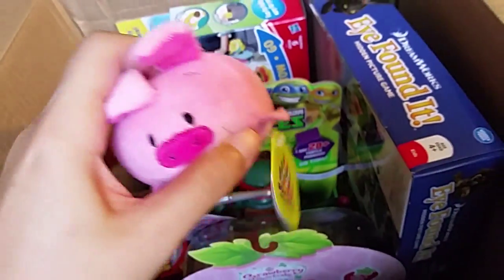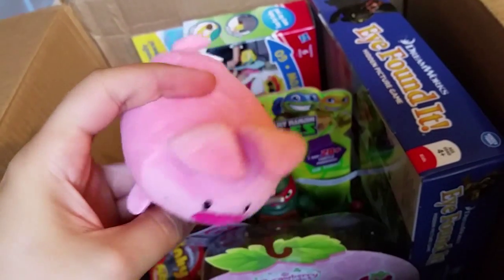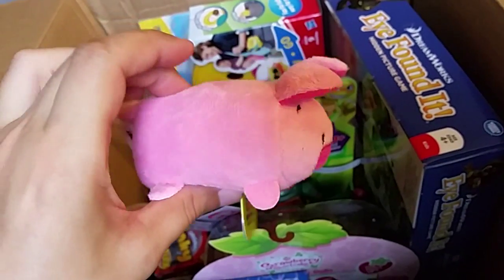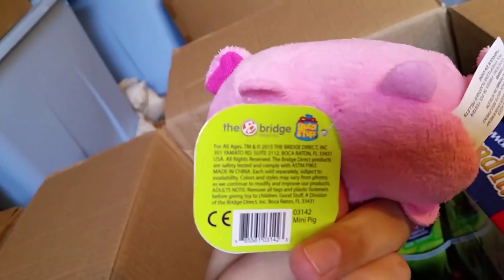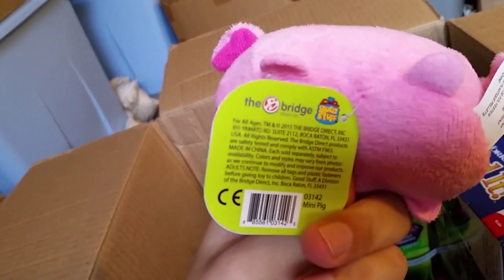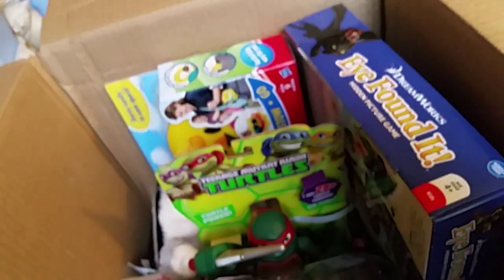It's a Piggy — is it a Disney thing? No, it's not a Disney thing, it just looks suspiciously like the Disney things, doesn't it? Bun Bun — right, stacking plush. It says it's from The Bridge Direct. Okay, we like The Bridge Direct, but this looks a lot like something that's already out there. Moving on.